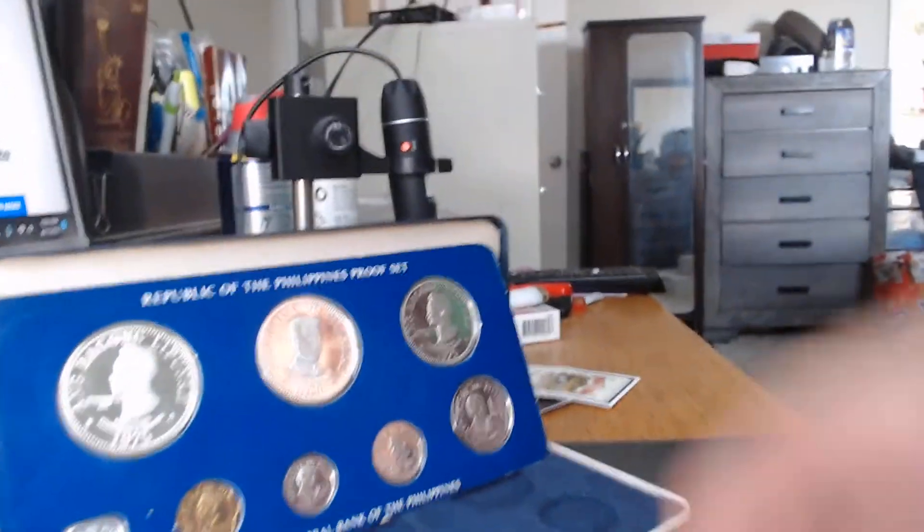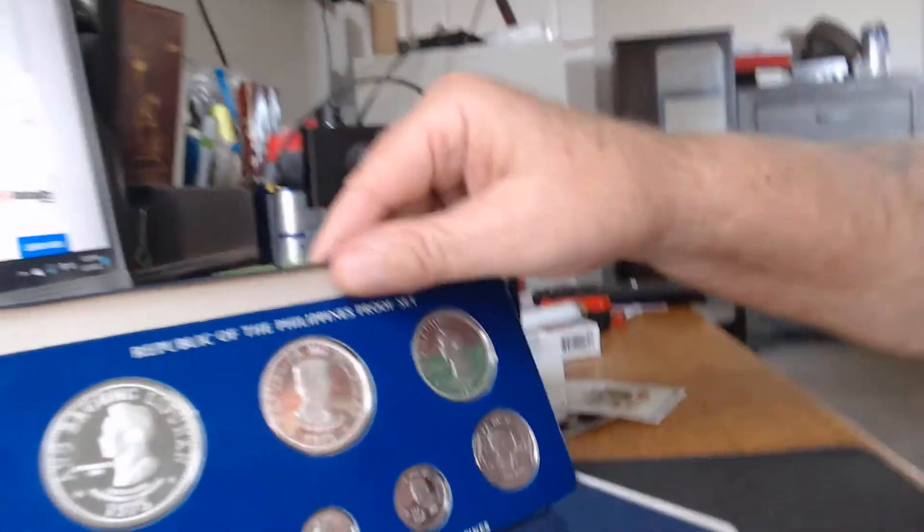Hi, this is Tasman Coins, just doing a quick video here on a Philippines proof set that I got my wife a little bit back. I thought everybody might like to see it — it's a really beautiful set. So let's just do a little slide over and point it down.